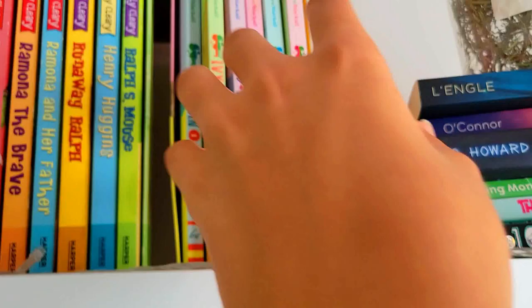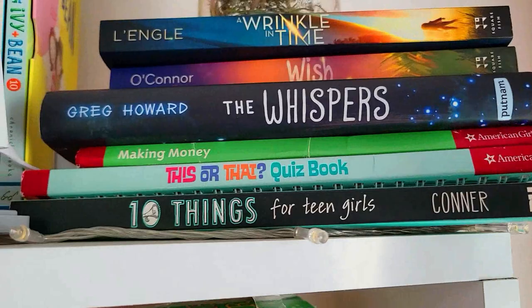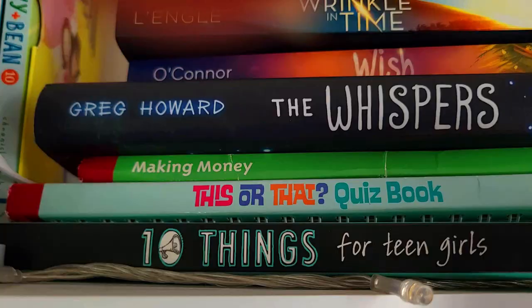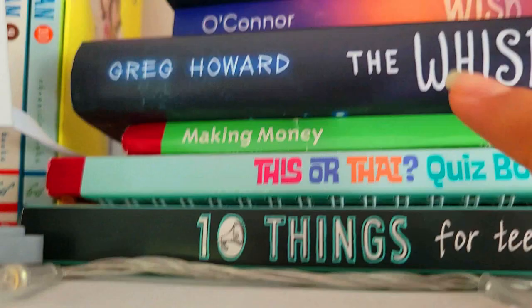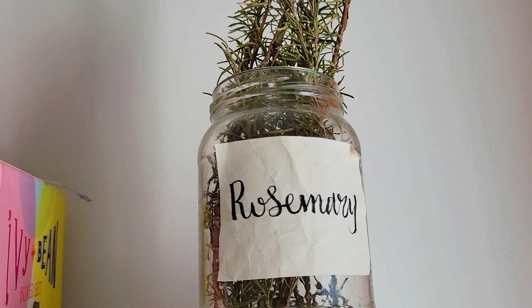Next we have the Ivy and Bean collection, which is also a kid's book that I loved and adored when I was younger. And then over here we have a book called 10 Things for Teen Girls, which I actually never read because it's kind of useless. Does anybody remember these American Girl books? I used to love them. And then we have The Whispers and Wish and A Wrinkle in Time, which is actually a movie as well. On top of those books, we have this dry rosemary in a container.